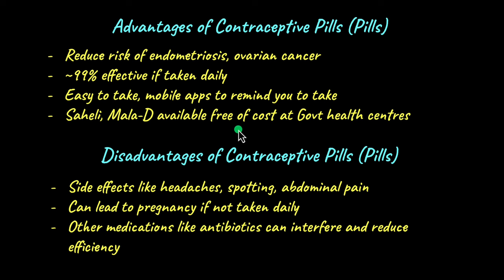Whatever contraceptive pill it may be — either progesterone-only or a combination of progesterone and estrogen — it is very important to take the pill only after consulting a doctor. The doctor will analyze you and advise which pill is best for you, the correct dosage, and the correct timings — whether to take it once a day or once a week, for 28 days continuously or for 21 days with a 7-day gap. The dosage and schedule can only be determined by a doctor, so always consult one before taking contraceptive pills.